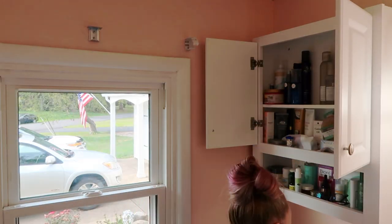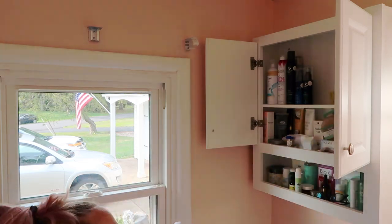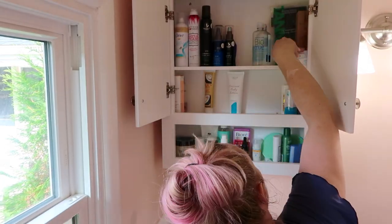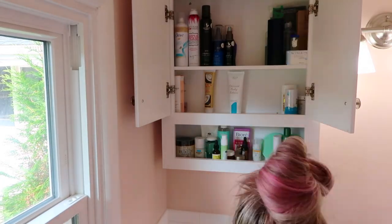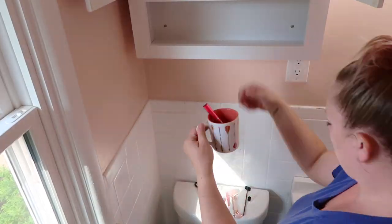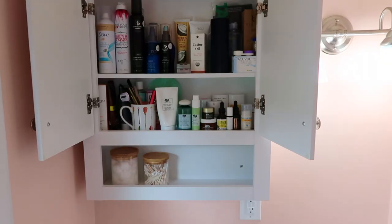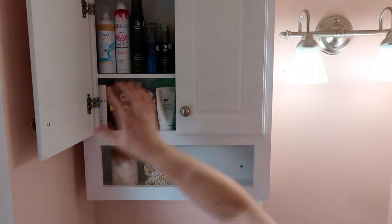Now I'm just doing a quick declutter of this medicine cabinet. It was relatively neat — I didn't have to get rid of a lot of items because I kind of did this a few months ago. So I'm just reorganizing it, putting things where they are, and getting rid of any products that I haven't used in a while. Whenever I can, I like to use little mugs or cups to organize things, like this one here.